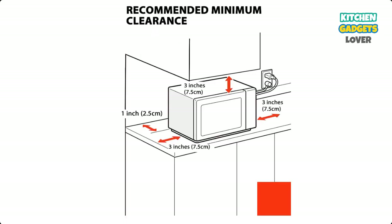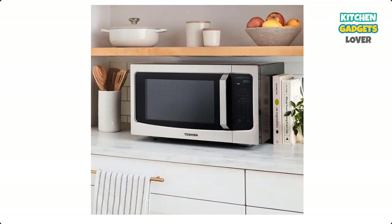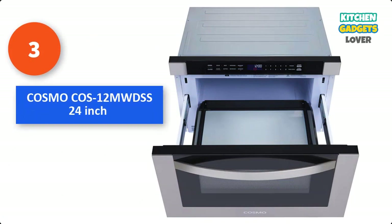Quick Start Button: one-touch quick access to start the microwave from 1 to 3 minutes of cooking at full power. Sound on/off function: if you wish to mute the buzzer of the microwave, long press button 8 for 3 to 5 seconds. The buzzer is automatically switched off after a long beep.